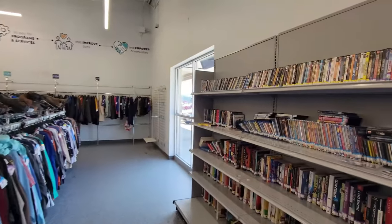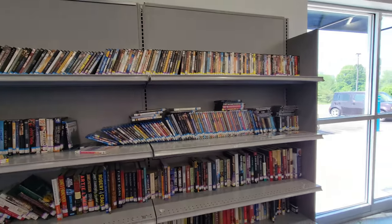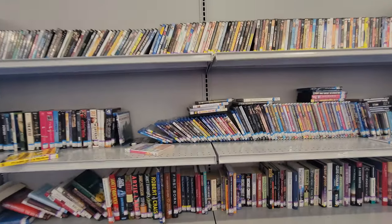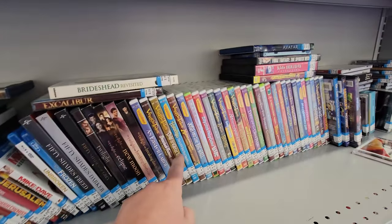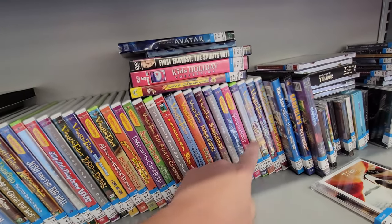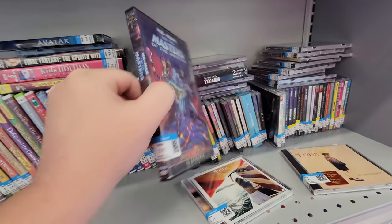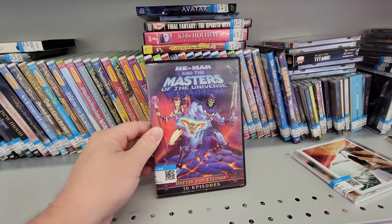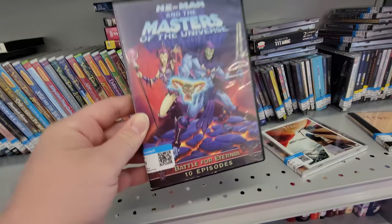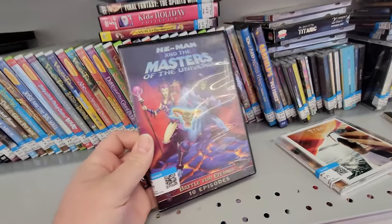Let's go on over here to the movies. I get sidetracked very easily. They've got a pretty good amount of movies here today. Look at all these VeggieTales DVDs — holy crap, that is like the entire collection right there. Oh my gosh, He-Man and the Masters of the Universe: Battle for Eternia, 10 episodes. How is this legal? Look at this — we have Avatar right here on Blu-ray.